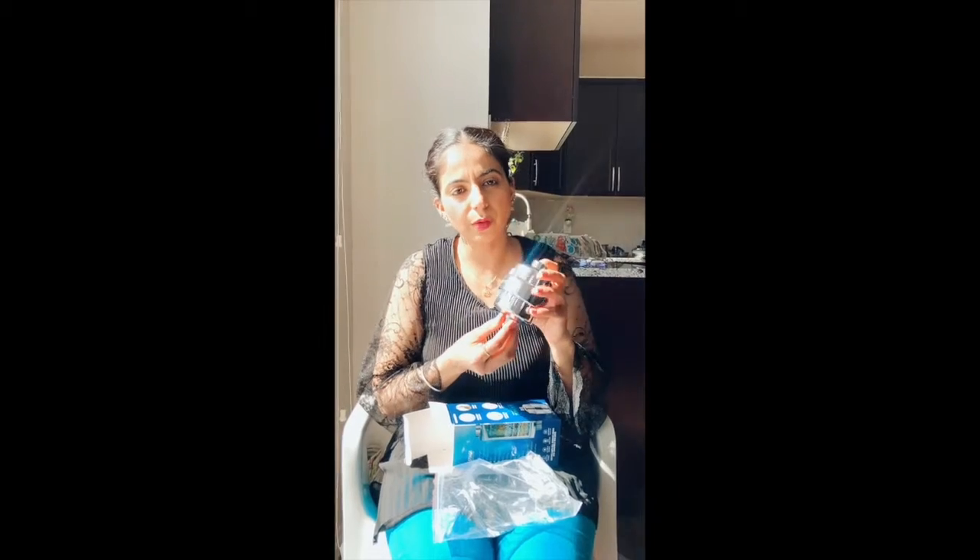This is Dr. Water Shower Filter. Make sure you always buy from high-grade sellers. If you want to order in India or North America, the number is 1-587-429-7878.